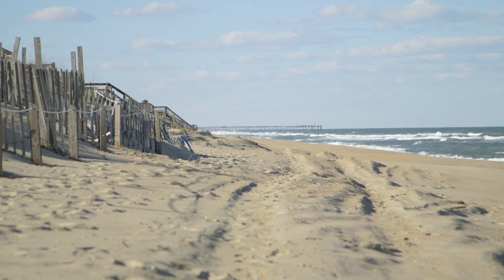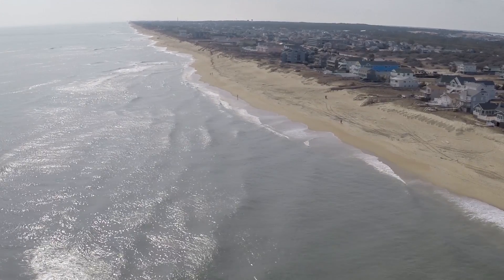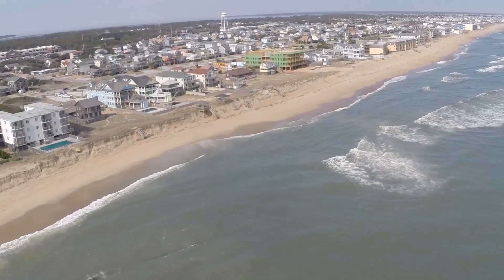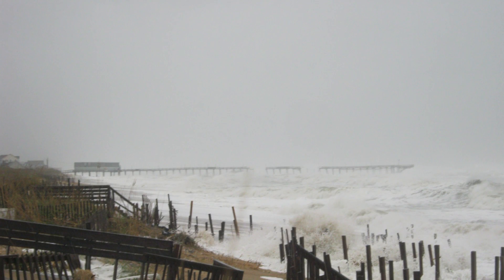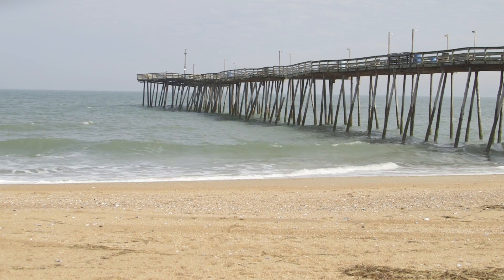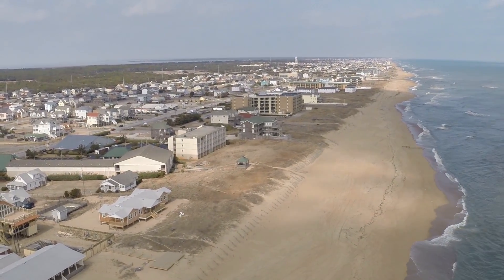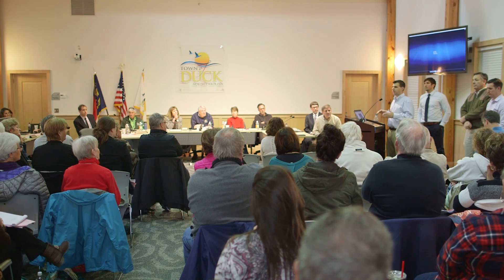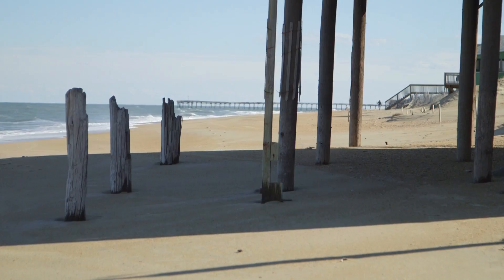Beach nourishment is so important to the town of Kill Devil Hills to protect our infrastructure. The beach is our livelihood — it's the key for our economy, and protecting that beach helps protect our tax base and our infrastructure. The benefit overall is storm protection, and certainly a secondary benefit is enjoyment for our locals, residents, and visitors that come here to enjoy our greatest asset, which is the beach. It's beneficial that the town is able to collaborate with Dare County and with Duck and Kitty Hawk because of the cost savings involved. With the three municipalities going in together, we have significant shared savings, as well as the overall benefit of having larger beaches in multiple areas.